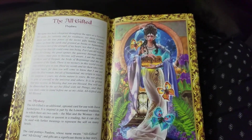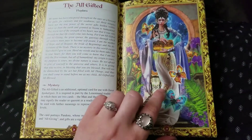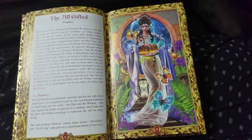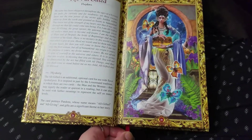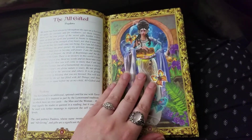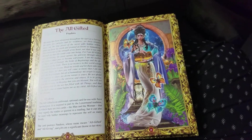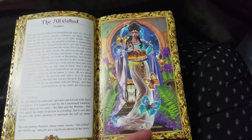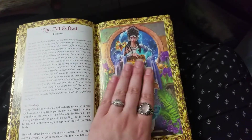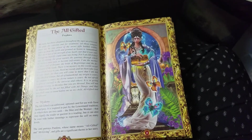So we start with actually an optional card. This one is called the All Gifted, and it is represented by Pandora. I am a fan of this already because my favorite deck in the world, the Prisma Visions Tarot by the artist James Eads, actually has a 79th optional card called The Gift. So I feel like this has somewhat of a companionship to that deck, and I really enjoy The Gift as an archetypal theme being added to the tarot cards. In this deck, it's represented by Pandora, and she's kind of like the quote-unquote mascot of the Tarot Apocalypsis.